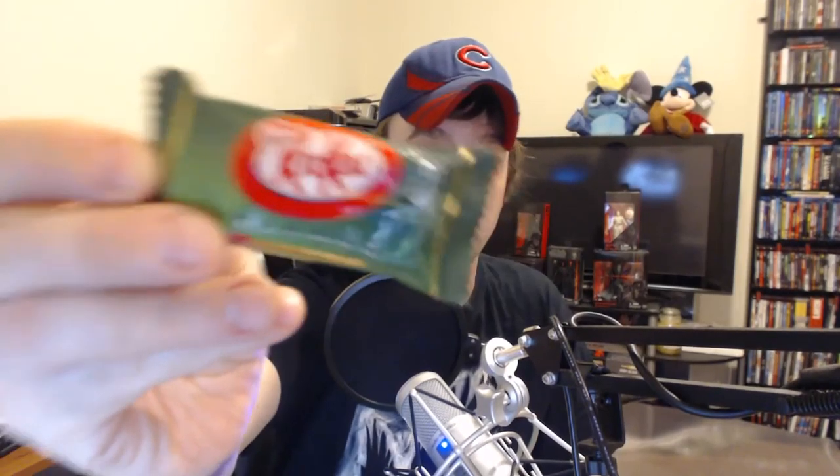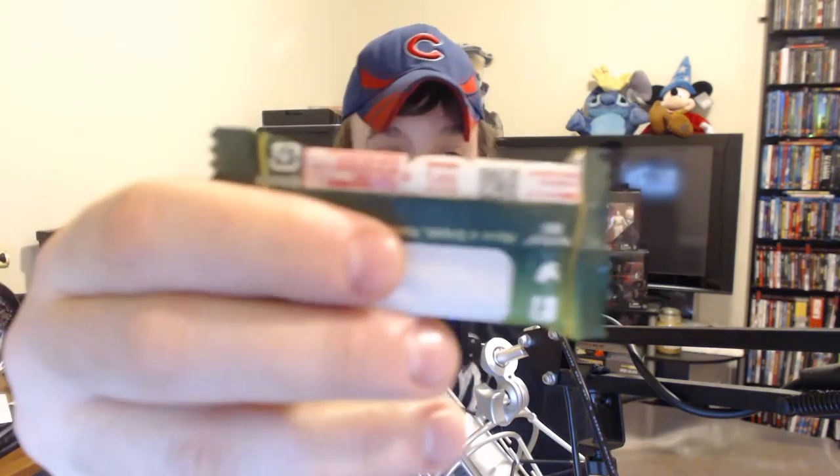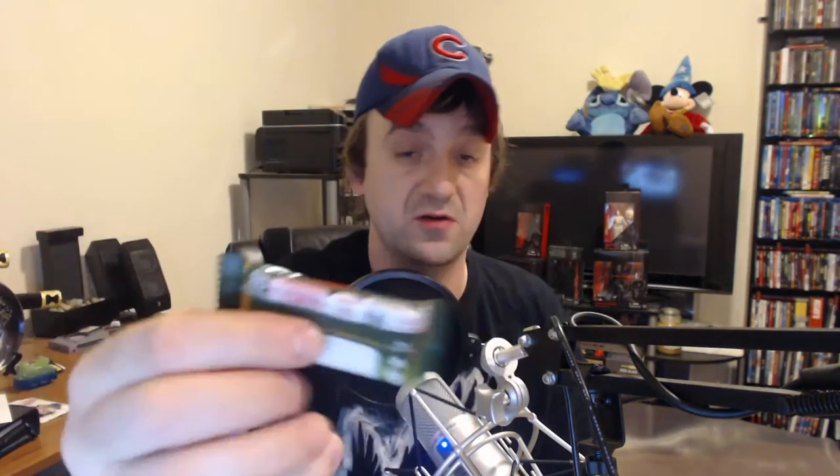The first flavor we're going to try is a popular one — you'll find these at any convenience store, and you can actually find them in the States, though they cost a little more there. These are the green tea KitKats. This is what the packaging wrapper looks like — all in Japanese.